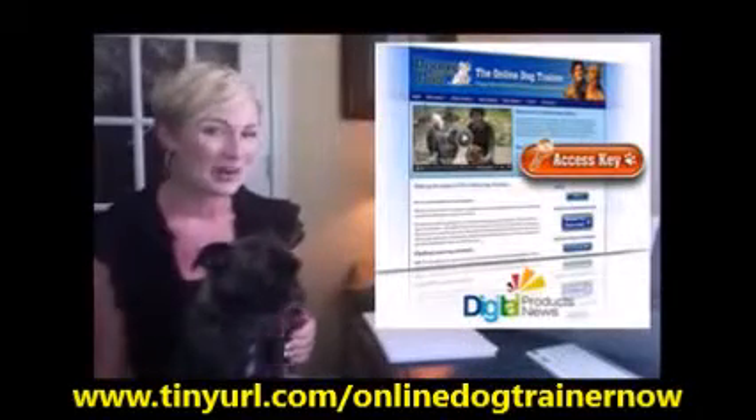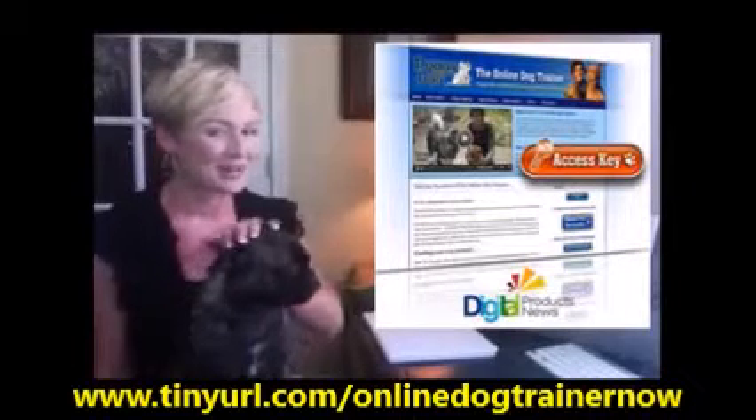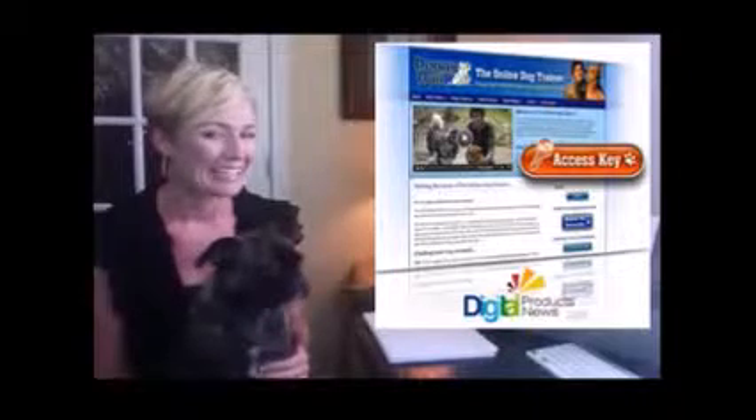Just a quick video review to share our experience with the online dog trainer. Dolores here wasn't always so well behaved — she had quite a few behaviors that were less than ladylike.